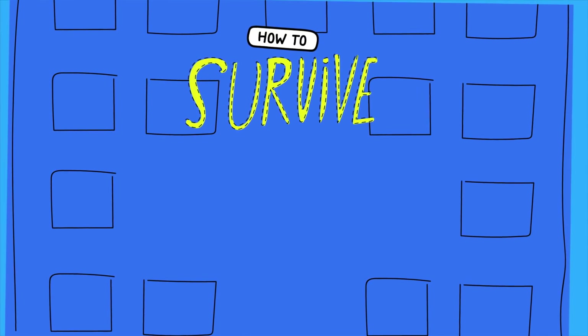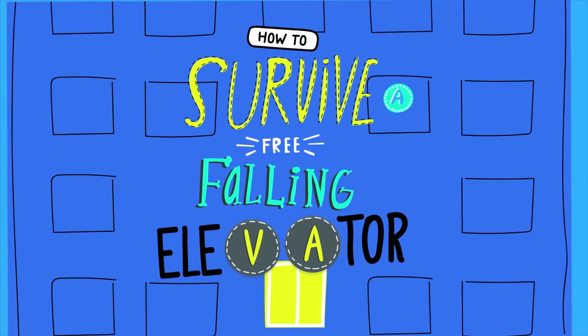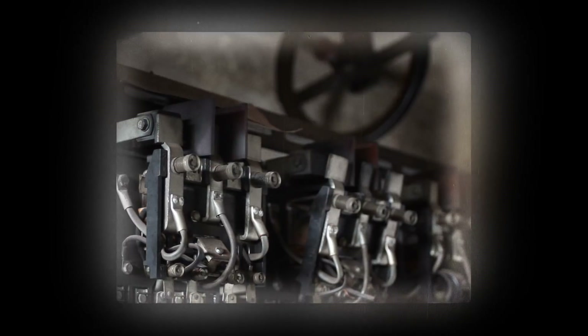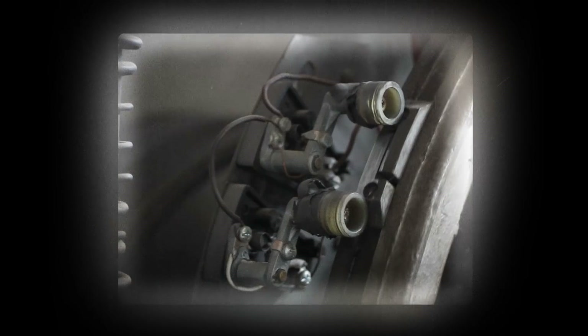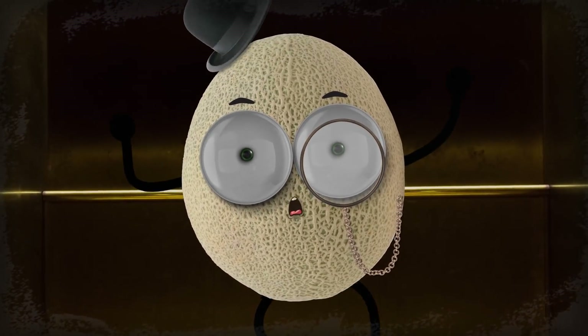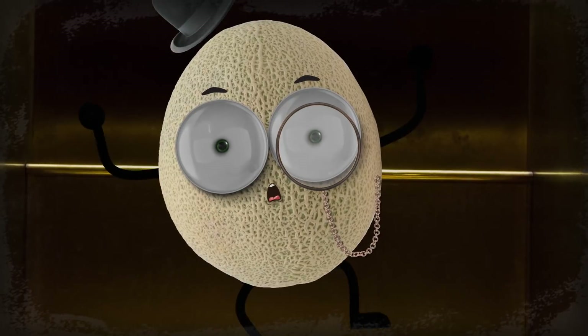But fear not, fellow survivors, cause Grizzly Griddles is here to stuff your cerebellum with all the tips you need to make it out of a falling elevator alive. Now before you dive into the hacks, you should know that the odds of being in a free-falling elevator are somewhere between slim to none. Modern elevators have all sorts of fancy doodads and thingamajigs that will slow them down or hold them in place should anything go wrong. But if you find yourself in an out-of-date elevator that's plummeting faster than a plugged pigeon, here's what to do.